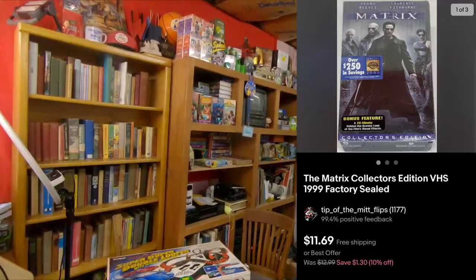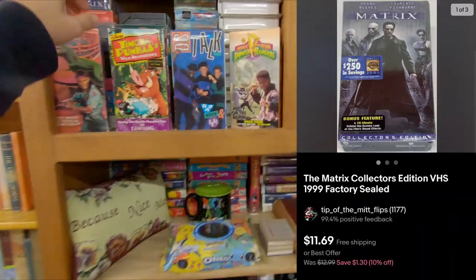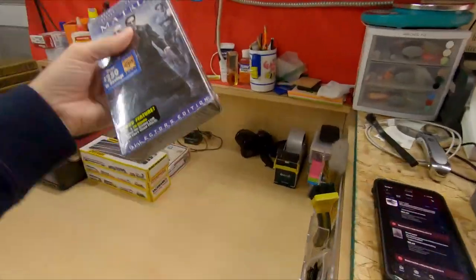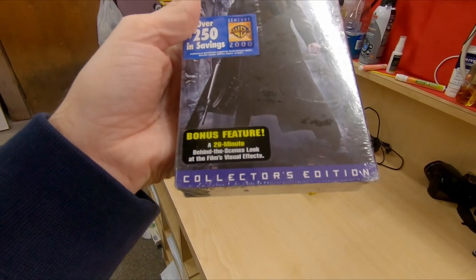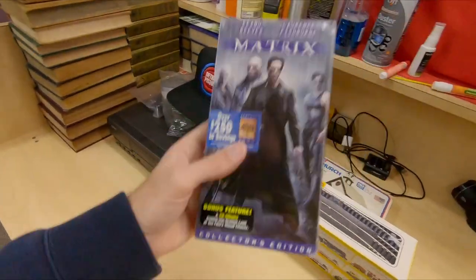Next thing going out is a VHS — the Matrix Collector's Edition with a bonus 26-minute behind-the-scenes feature. This is a new VHS. With the 10% off sale, got $11.69 for that, free shipping. That'll go media mail. $11.69 for a VHS is great.